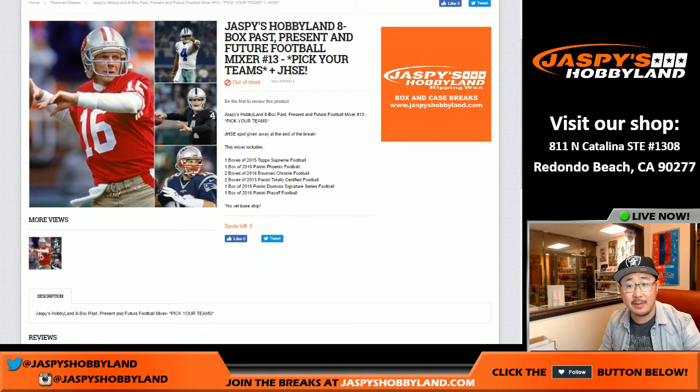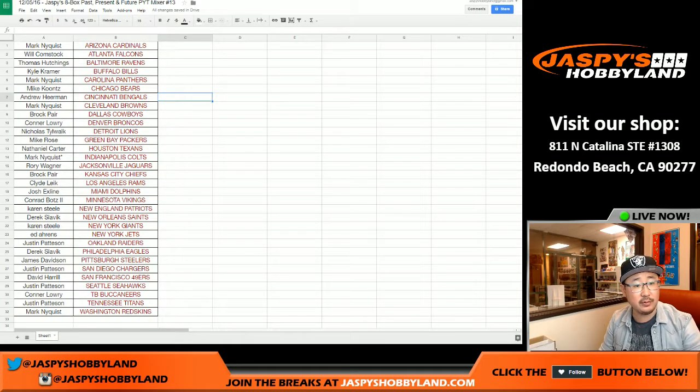Good evening, everyone. Joe from Jaspi's Hobbyland here doing an 8-box past, present, and future football mixer number 13 from jaspishobbyland.com. This is also a Jaspi's Holiday Season Extravaganza break. Big thanks to all these folks right here for getting into the action. You can see all your names and teams there.